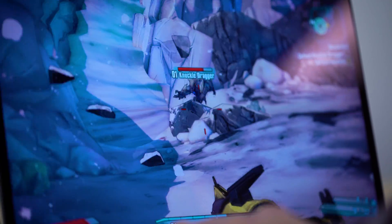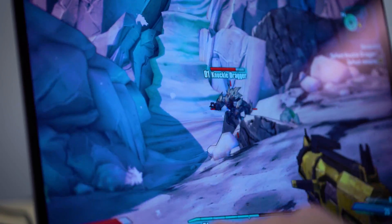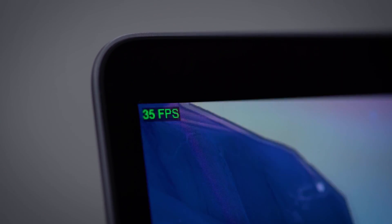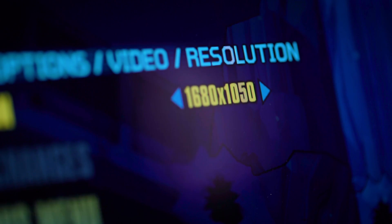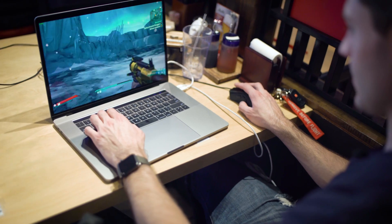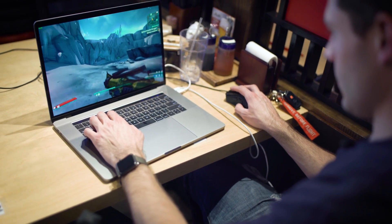Booting up Borderlands, running at 1920 by 1200, which is the maximum resolution you can do. We got a decent frame rate — averaging kind of in the mid-30s. Just out of curiosity, we dropped the resolution down to 1680 by 1050, and we're still getting pretty good frame rates, still in the mid-30s. Definitely playable.